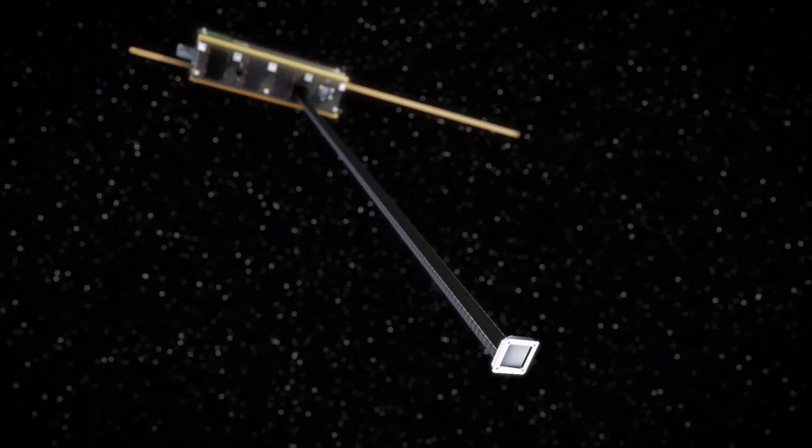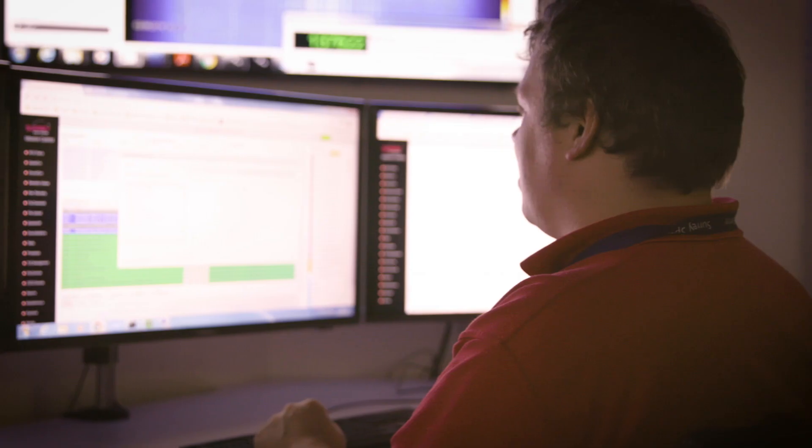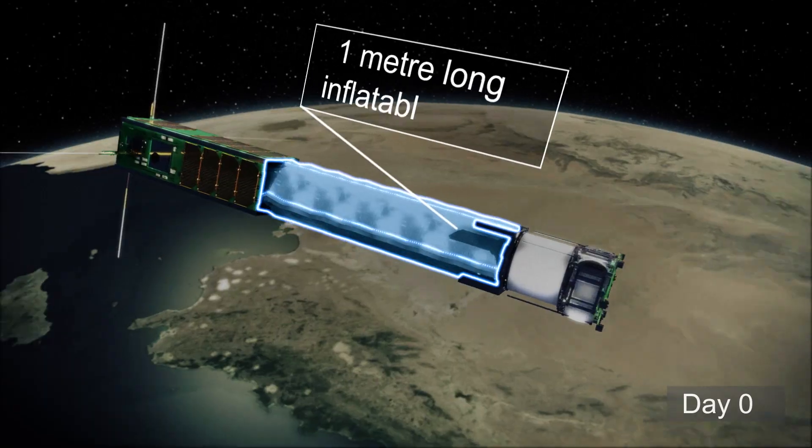The next exciting thing in space is going to be in-orbit assembly. We have a project running between SSTL and the Space Centre to demonstrate that in the next couple of years. Surrey Space Centre is at the core of the future of space science because we are actually doing things in the space environment now.